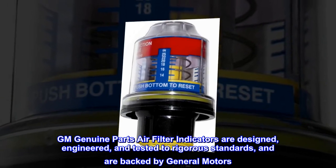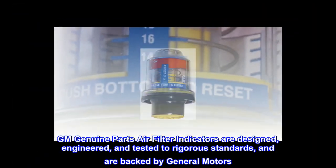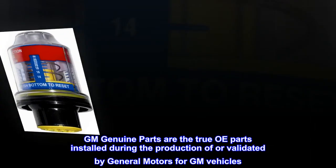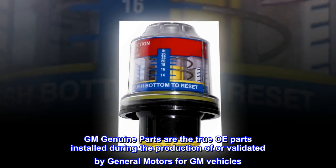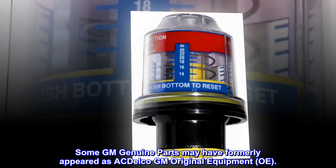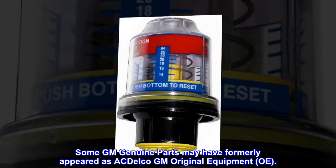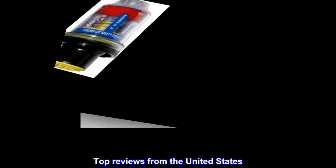GM Genuine Parts air filter indicators are designed, engineered, and tested to rigorous standards and are backed by General Motors. GM Genuine Parts are the true OE parts installed during the production of, or validated by, General Motors for GM vehicles. Some GM Genuine Parts may have formerly appeared as ACDelco GM Original Equipment.